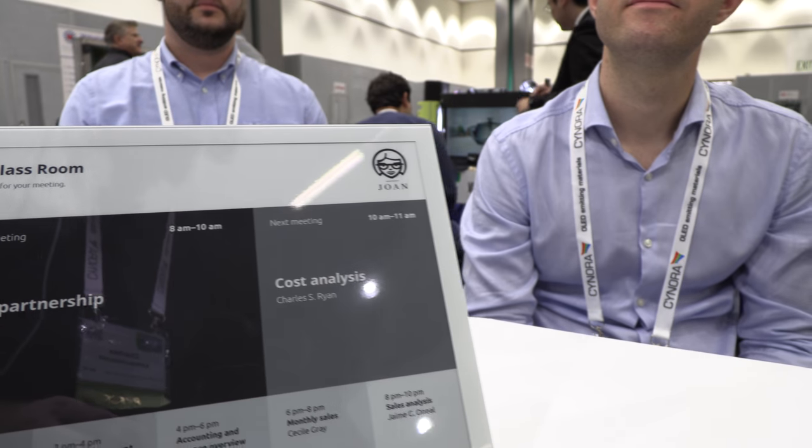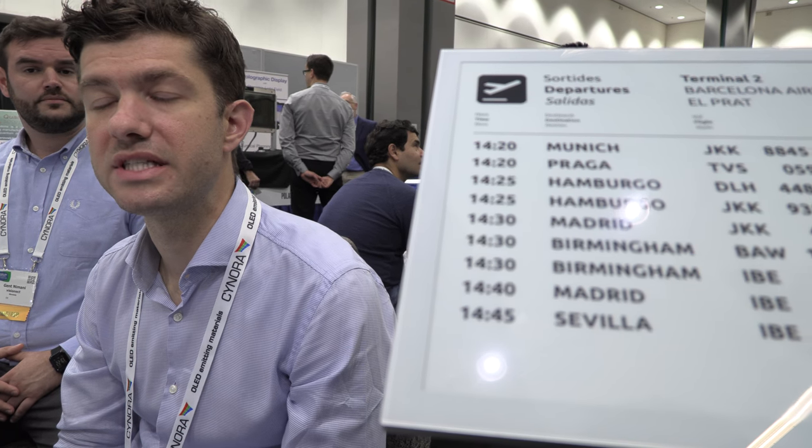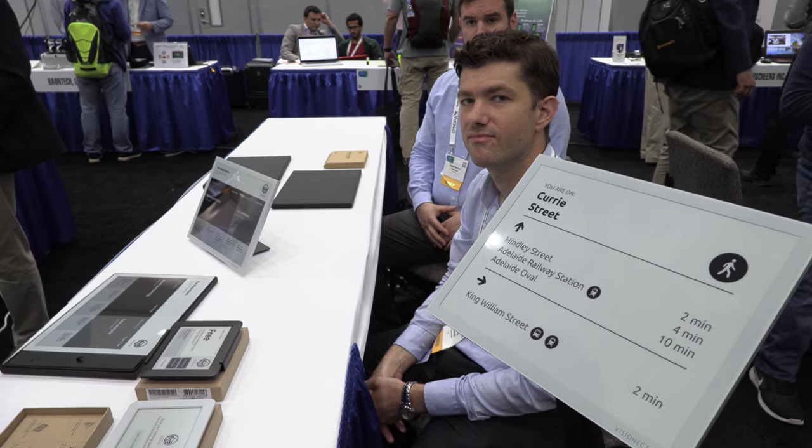We have a lot of brand-name companies like Virgin, Dell, HP, and Microsoft as customers. Many of those have offices and conference rooms worldwide. We also provide intelligence in the form of a monthly report, which gives customers information on how much they are using or under-utilizing conference rooms and meeting rooms, and how they could use them more efficiently.